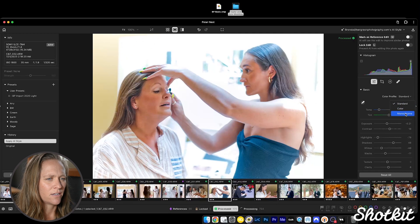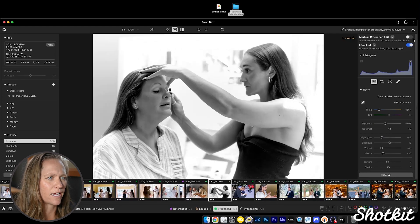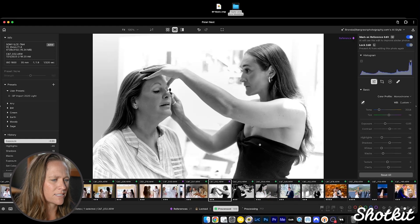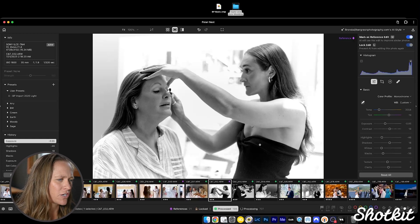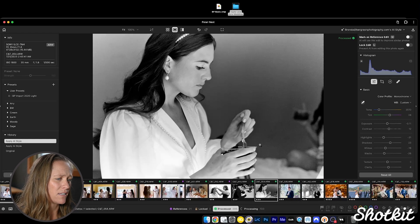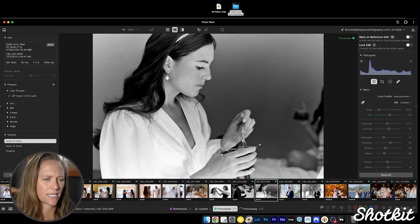I'm going to make this another monochrome and edit it to how I want it to look. When we mark it as a reference image, it's going to make some other images black and white based on those lighting conditions. So if you're going to use that black and white setting based on a particular image, it's going to update other images as well. If you didn't want that to happen, you would not want to mark it as a reference edit.